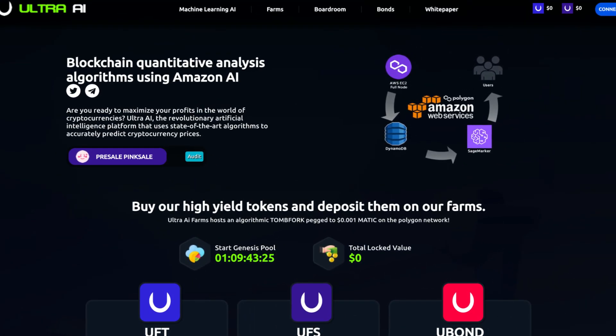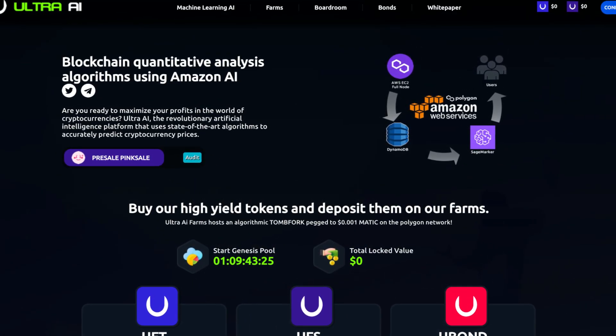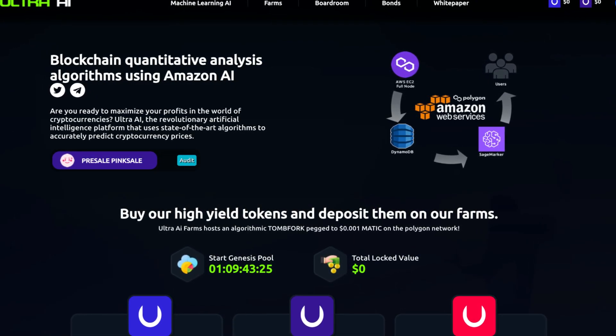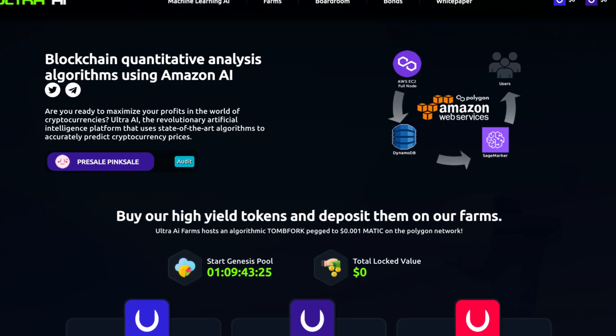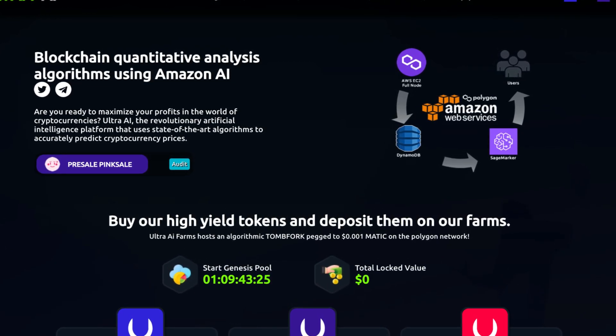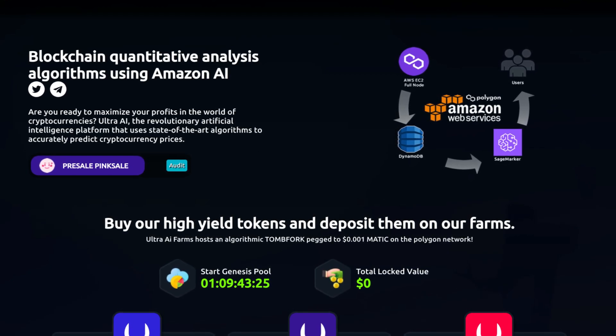It's a blockchain quantitative analysis algorithm using Amazon AI. Ultra AI is the revolutionary artificial intelligence platform that uses state-of-the-art algorithms to accurately predict cryptocurrency prices.